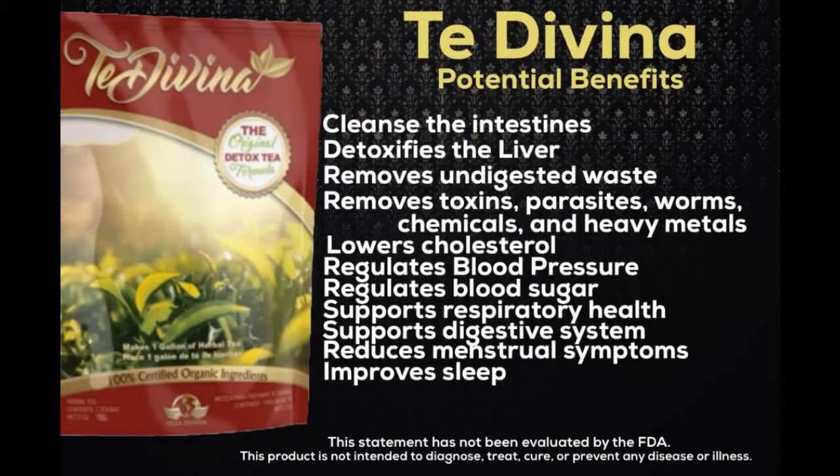Ganoderma lucidum improves blood pressure, lowers cholesterol, regulates blood sugar levels, improves cardiovascular functions, boosts the immune system with antibacterial, antiviral, and anti-candida properties, and reduces stress.